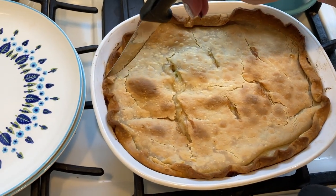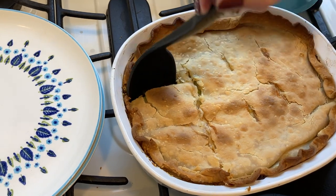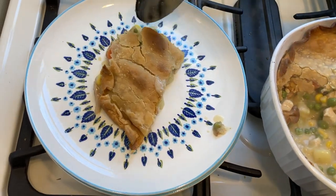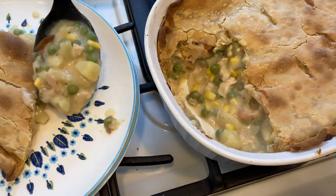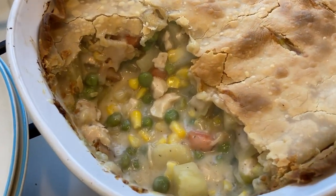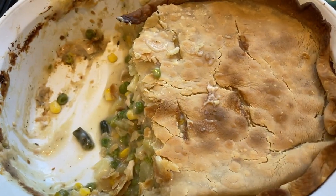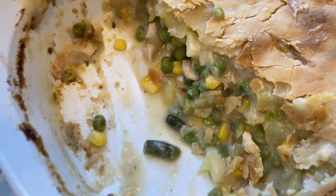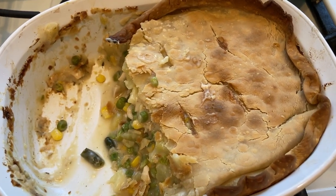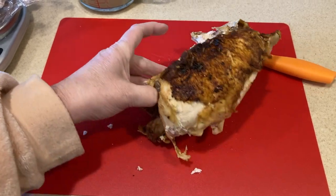Let's cut into this and see — ooh, nice flaky crust! Let's have a piece. This looks really good. What do you think, Paul? He thinks it's awesome. Oh my goodness, all those veggies — it looks just delicious. I just wanted to show you how much the filling thickened when it was left to cool a little bit. Really, really a win on this one — it was delicious. We still have a whole breast and a whole leg and thigh that we haven't even touched.